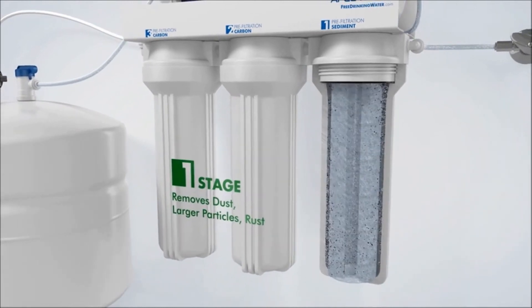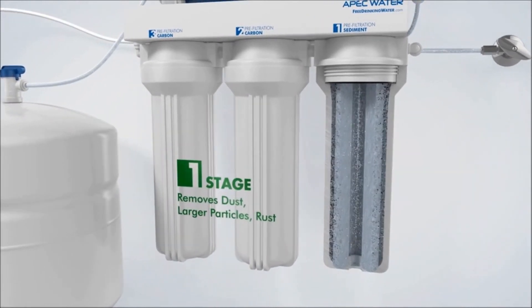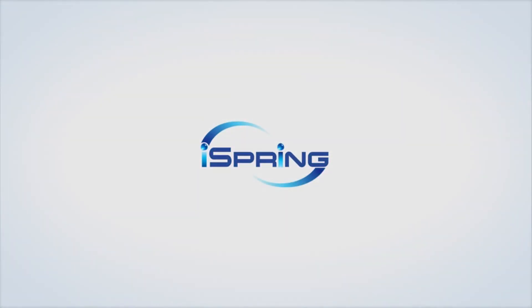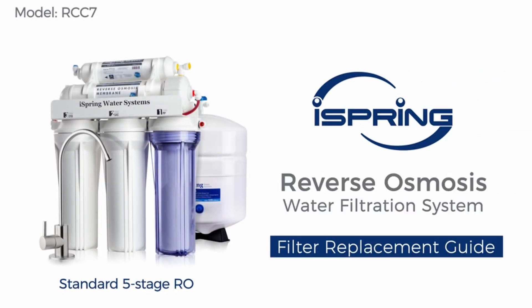So guys, this was the video about the best water filters. All the links are given in the description, do check them out. If you enjoyed the video, be sure to hit the like button and subscribe to our channel for more videos. Thank you.